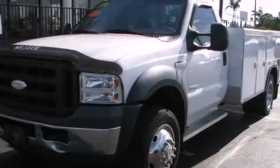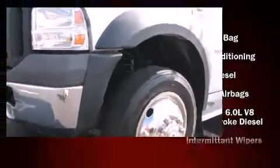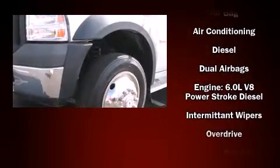Ford infused the interior with top-shelf amenities such as a tachometer, variably intermittent wipers, and more.